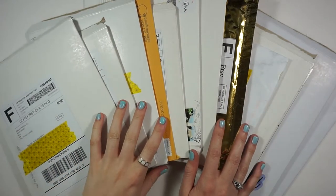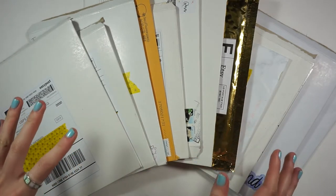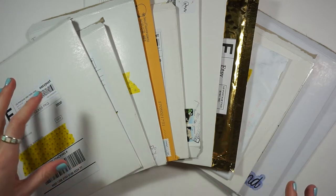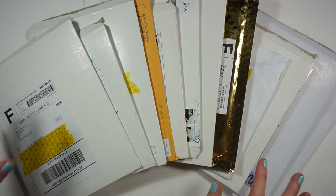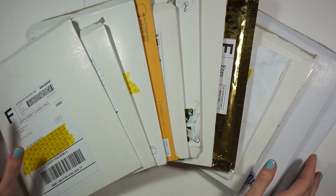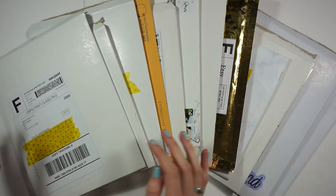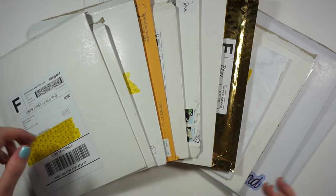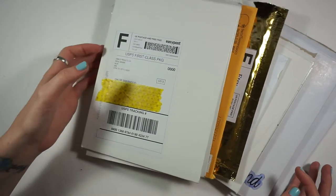Hey guys, welcome back to my channel. As you can see, we are doing a massive Etsy sticker haul today — this is like three weeks worth of stickers. I'm thinking of doing my hauls more like this, with bigger sticker hauls, just because I'm trying to split up my Wednesday videos and not just do hauls. So definitely get a snack or be prepared for a long video.